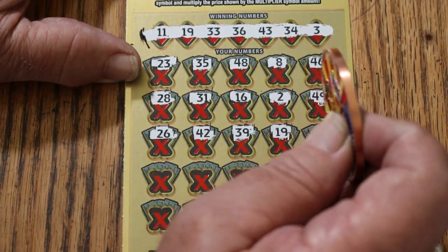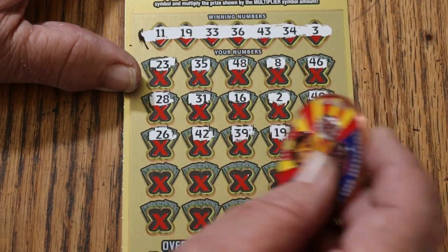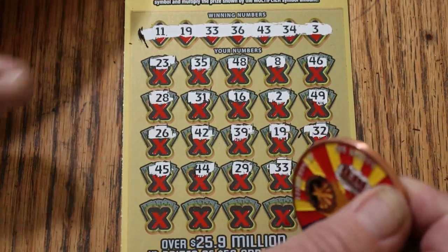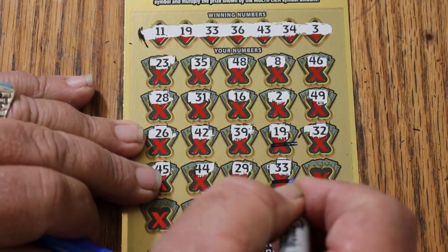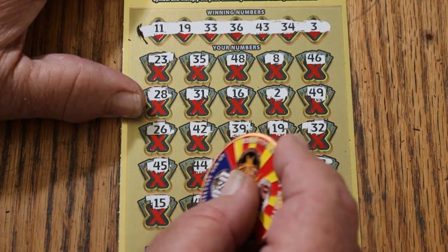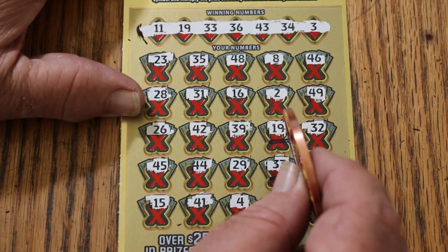19 — and we have a match, a back-to-back from yesterday's excellent session. What is going to be under that one? Random's 32. 45, 44, 29, 33 — and we've got two matches now. Better keep track of these things. 27, 15, 41, 4, 25, and 24. So we have the two matches.